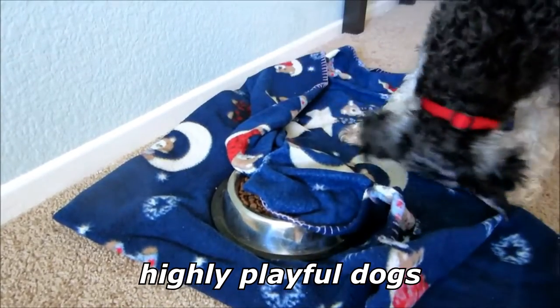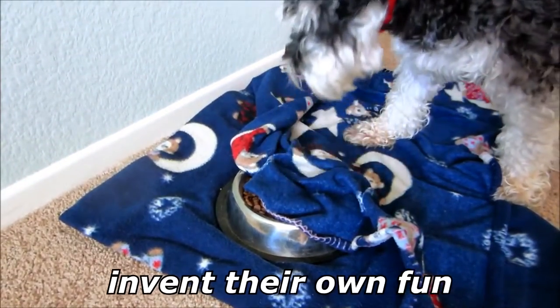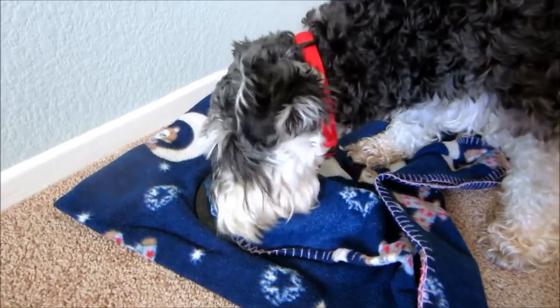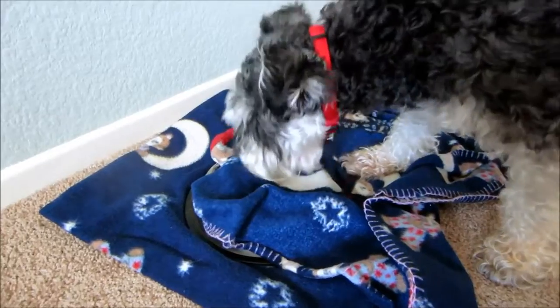They are highly playful dogs, and if not given the outlet required for their energy, they can become bored and invent their own fun. As an example, many Miniature Schnauzers enjoy playing with paper, and will happily shred wrapping paper, toilet paper, etc., if left unsupervised when bored or seeking attention.